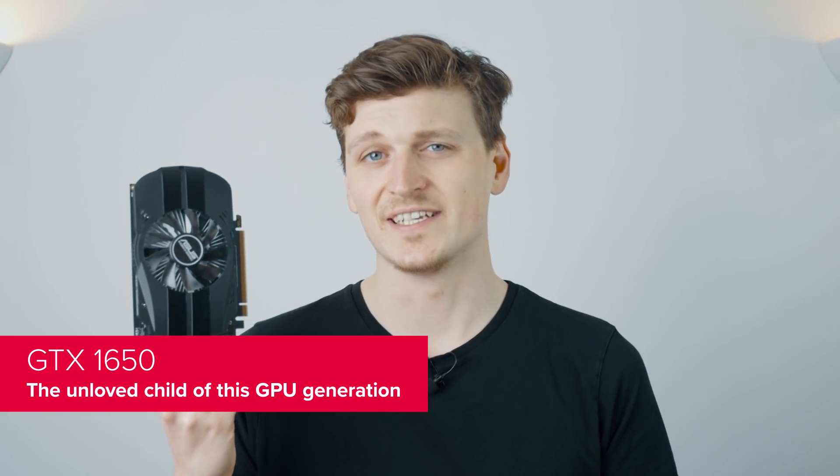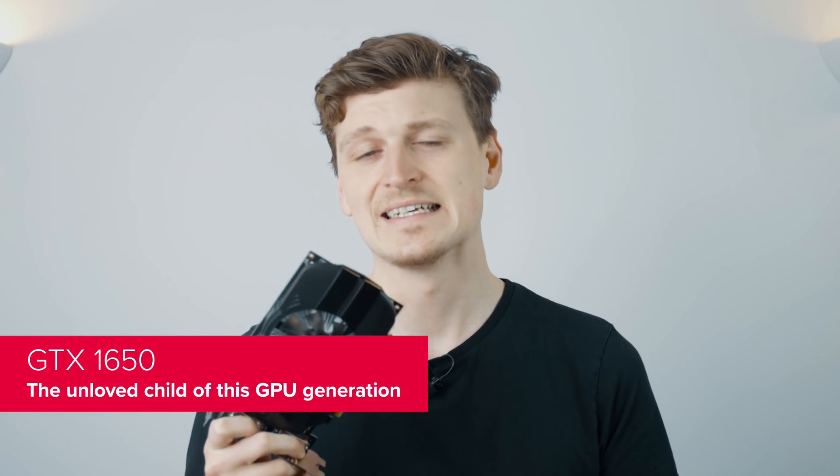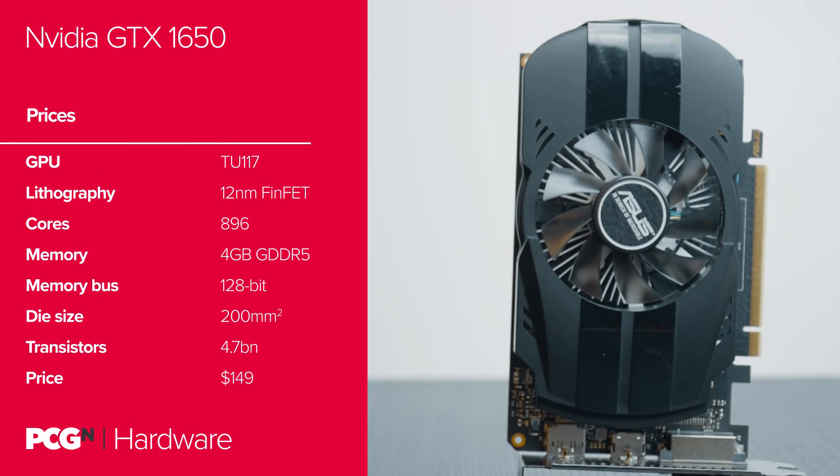The poor GTX 1650 — it tried, it really did. But it's the TU117 GPU that delivers performance that even its parents have a hard time loving. It had a bit of an awkward birth, with NVIDIA stepping back from sampling and even withholding testing drivers until the day of launch. It was a card NVIDIA had to make to round out the stack, but it was an unwelcome third child, almost immediately dumped at the door of the GPU orphanage. But that's not really the 1650's fault — it's mostly just the result of what the competition has been doing, and because of the way the market was set up in the first half of 2019. In short, you blame AMD's RX 570.